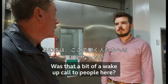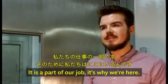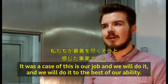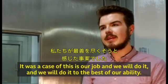Was that a bit of a wake-up call to people here? It is a part of our job, it's why we're here, and so it was a case of: this is our job, we will do it, and we will do it to the best of our ability.